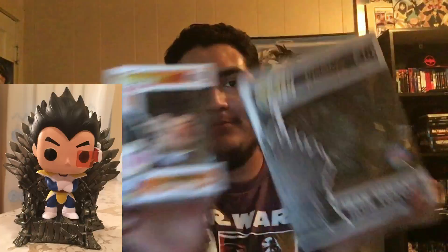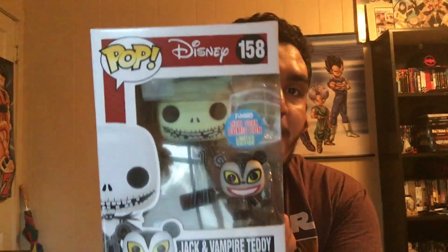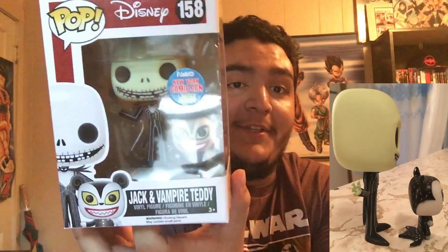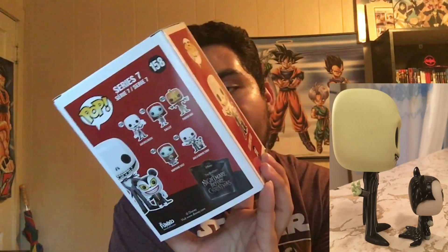Next up we got Vegeta, Prince of Saiyans. And like I said with the Game of Thrones Iron Throne, you can model your pops — obviously Prince Vegeta you can put him right on that throne. I'm just gonna put a picture of them together or him on the throne.